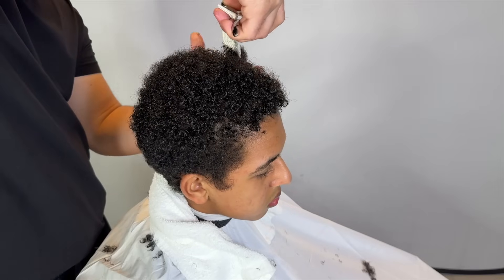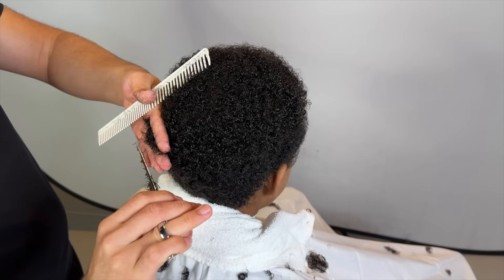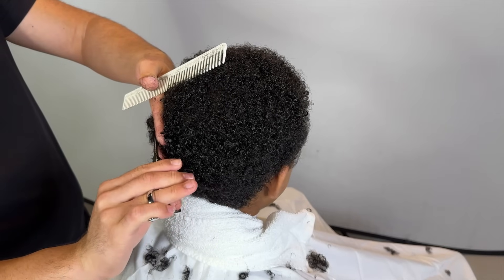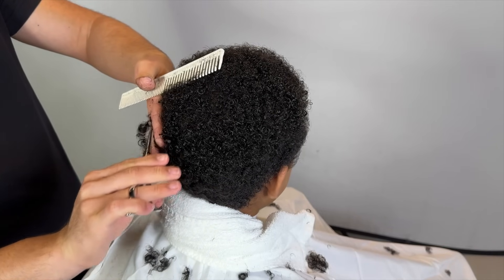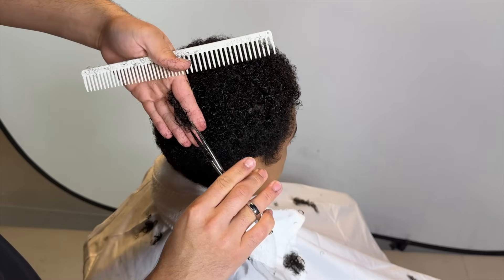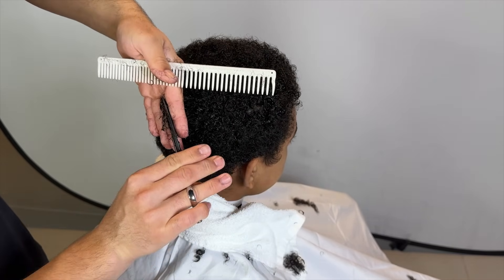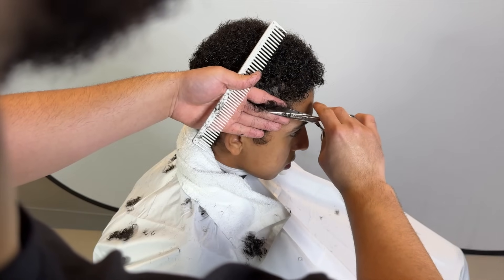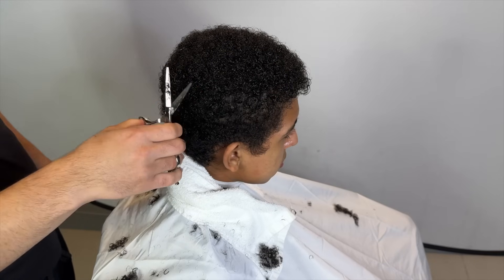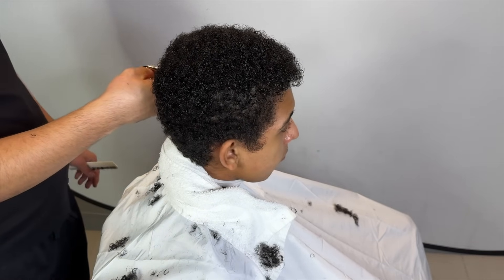I leave the perimeter for right before we start to fade — so this is the perimeter. We're gonna cut this kind of in between his curl length and when his hair lays down, so that it'll transition from short hair to long hair seamlessly. I'll do a little bit of freehand just after I pick out his hair.